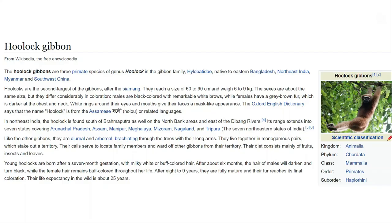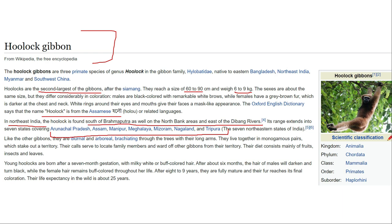The hoolock gibbon is one of the second largest gibbons. They are almost 60 to 90 centimeters in size and are found in the Assam and Arunachal area of northeast India. They are found from south of the Brahmaputra River to the north of the Dibang River, covering Arunachal Pradesh, Assam, Manipur, Mizoram, Nagaland, Tripura — almost the entire northeast. The sanctuary associated with them near Namdapha is the Holong-Gibbons Sanctuary.